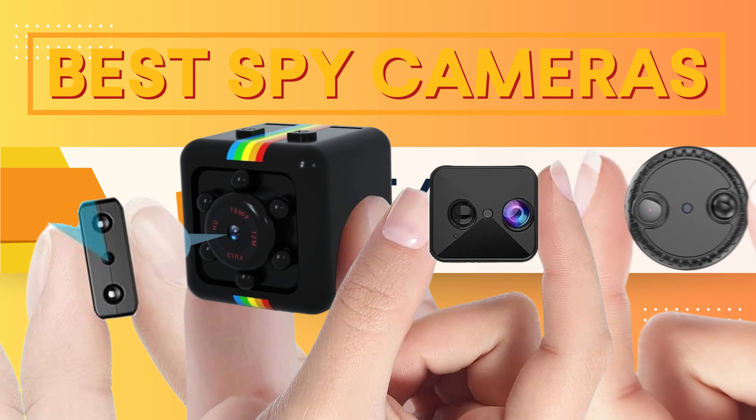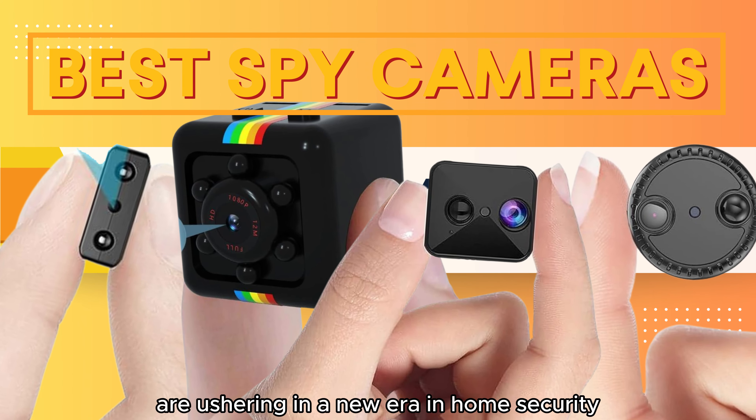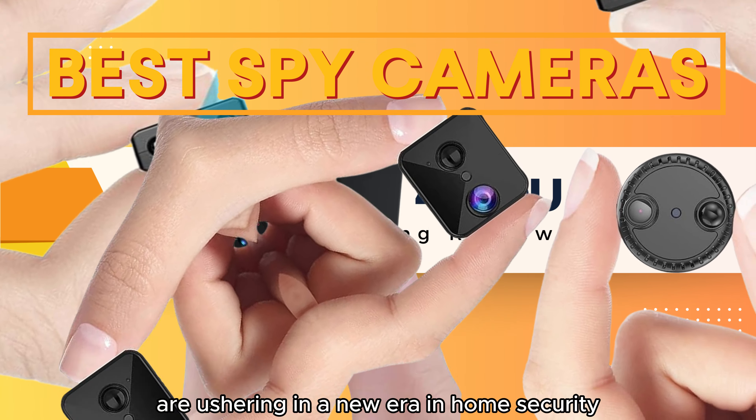Welcome to Best 4. Hidden cameras are ushering in a new era in home security and monitoring. Now you can surveil every corner, ensuring your safety and peace of mind at all times. In this video, we'll explore the latest in security camera technology, offering you the ability to secure your home, office, car, and outdoor events with cutting-edge solutions. Like, subscribe, and let's dive into our products.